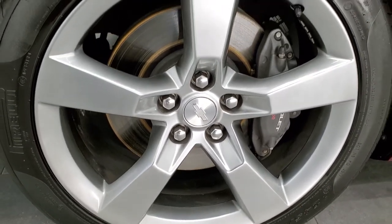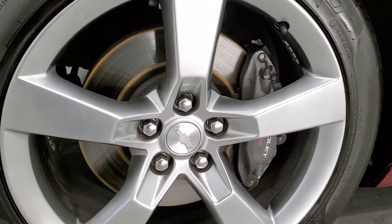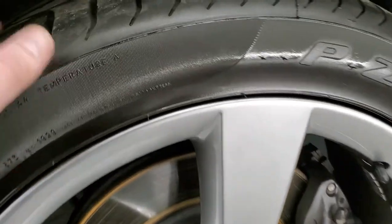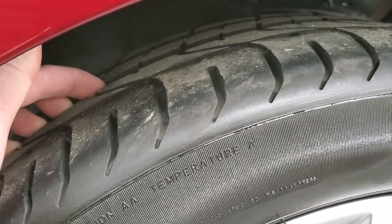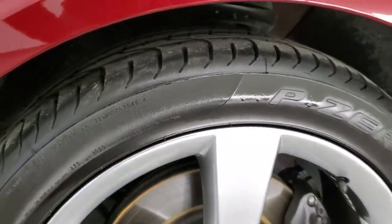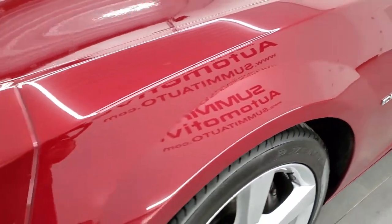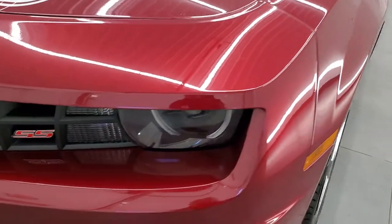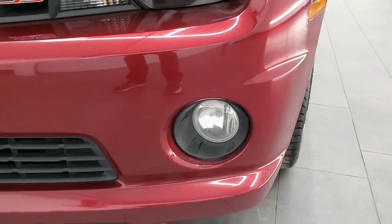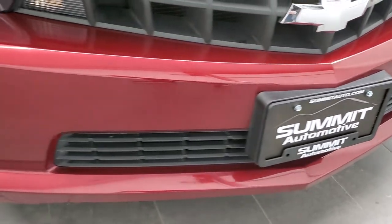It comes with the 20 inch painted alloy rims and it has the Brembo brakes on it. It also has Pirelli P Zero 245/45 ZR20 tires and these tires have a pretty good amount of tread left — I'd say probably 50 to 60 percent, maybe even a little bit more. This one has the HID headlamps, the LED running lights, and the factory fog lights. The front bumper is in excellent condition; I didn't see any dents, dings, or cracks on it.